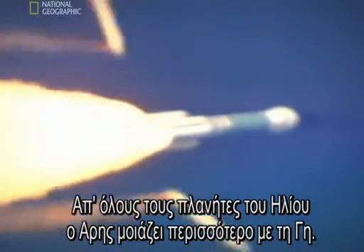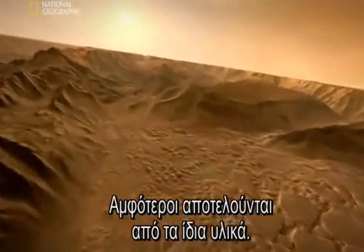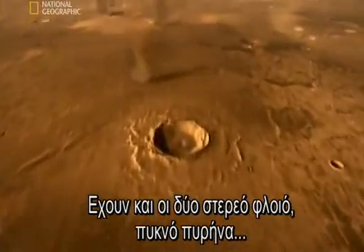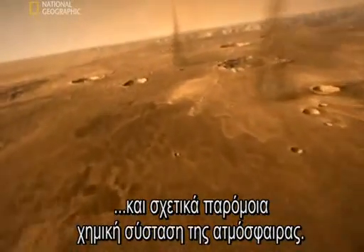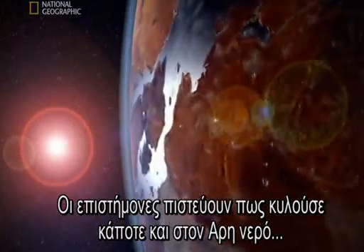Of all the planets in the solar system, Mars is the most similar to Earth. Both planets are made from the same materials. They each have hard crusts, dense cores, and relatively similar atmospheric chemistry. Scientists believe that like Earth, water flowed on Mars' surface.